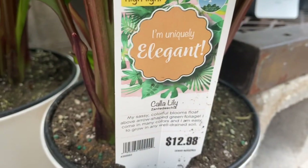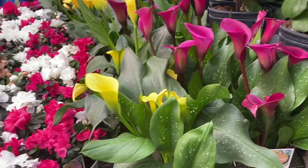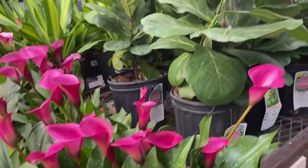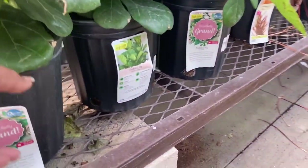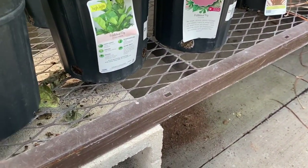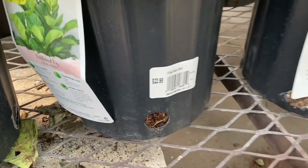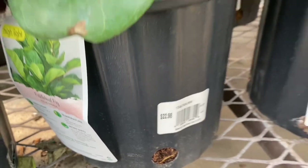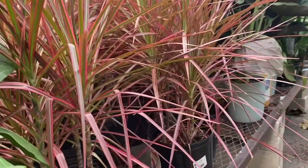Over here are some beautiful lilies. Nice looking — I love that the leaves also have a little pattern on them. And look at these fiddle leaf figs over here. These are a nice size. $23 for a decent size one.